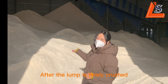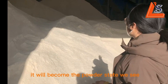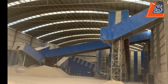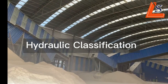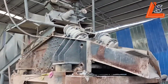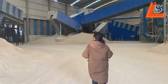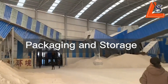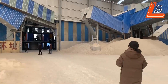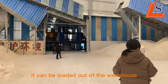After the lump is finally crushed, it will become the powdery stage we see. Finally, after a series of processing by the equipment, it can be loaded out of the warehouse.